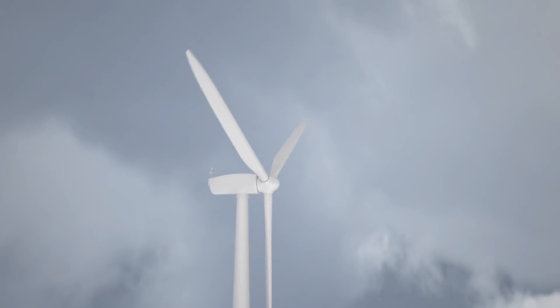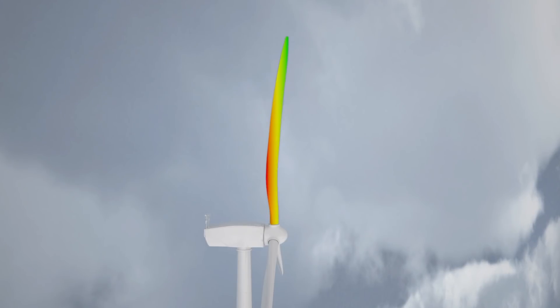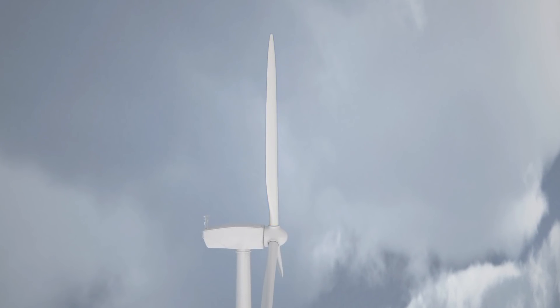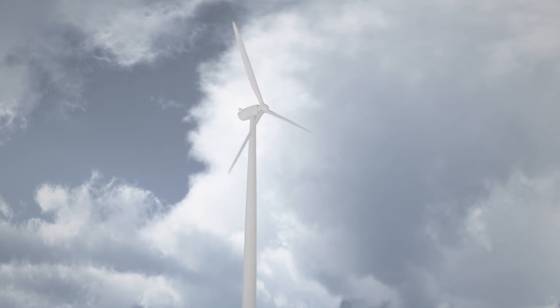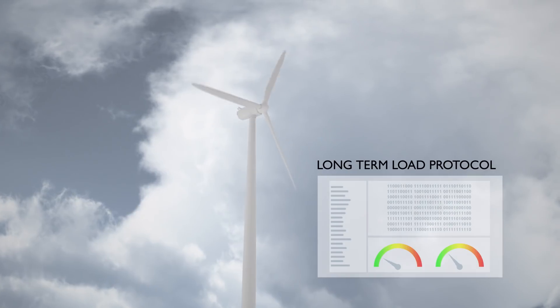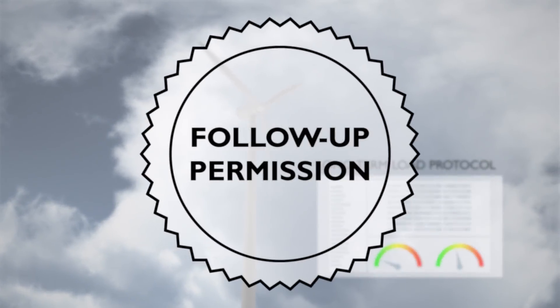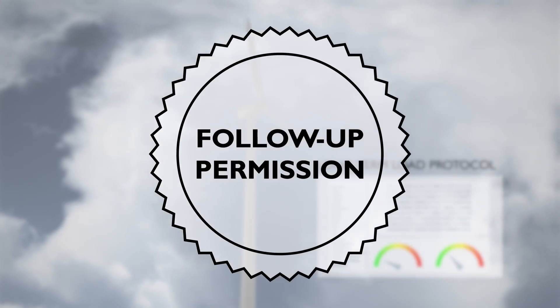The wind load on the rotor blades affects the service life of the system. Precisely determining these loads enables you to optimize the operation and maintenance of the system. Furthermore, a long-term load protocol facilitates the decision in favor of a follow-up permit for the continued operation of the system after the intended useful life has expired.